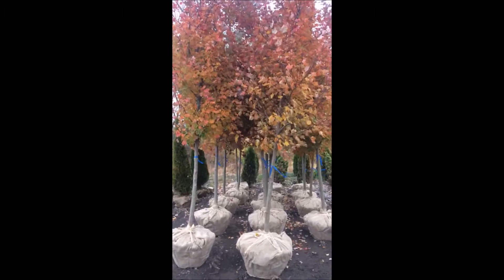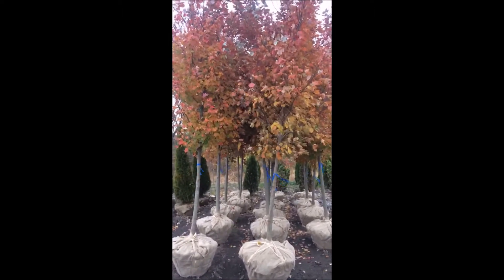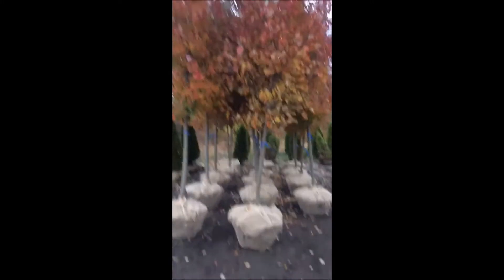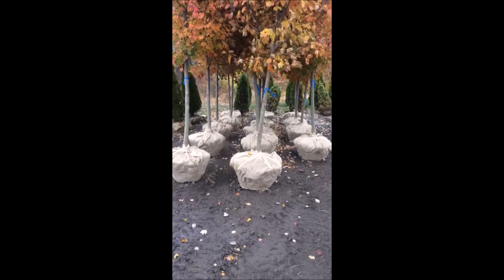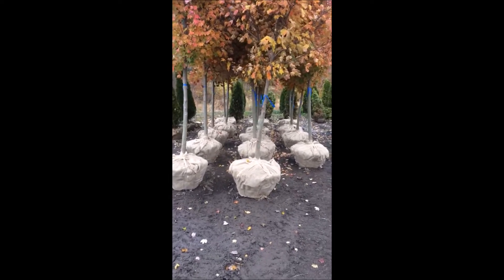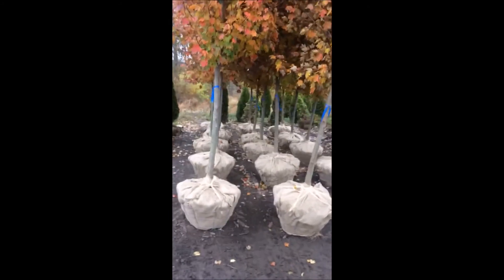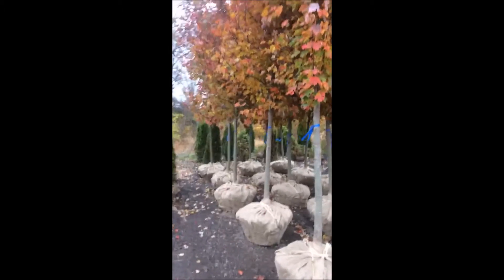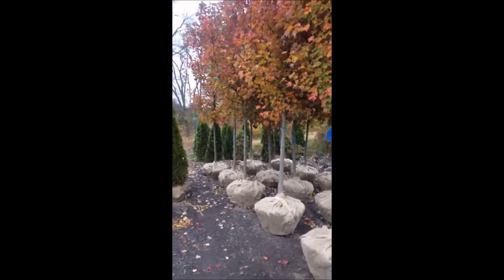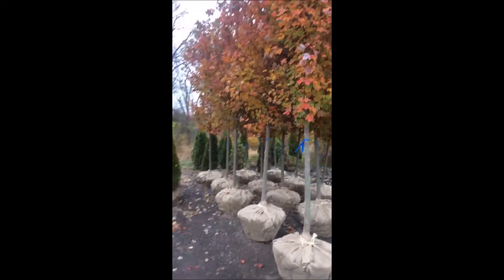This is Bill at Highland Hill Farm, and these are red maple trees — this is a sunset red maple. They're about 14 feet high and about 2.5 inch in caliper. We do deliver and install these. They were grown on our Bucks County farm near Doylestown. You can call us at 215-651-8329 for pricing, as it will depend upon how many you are getting, but we have plenty of them.